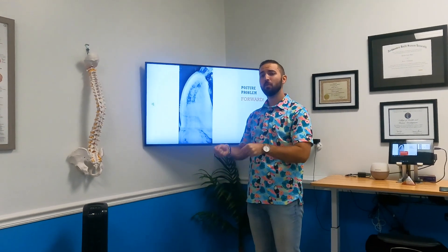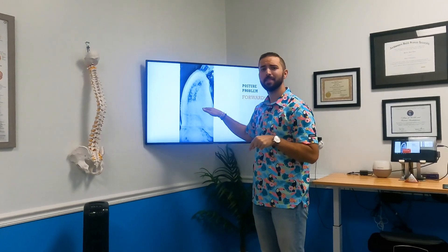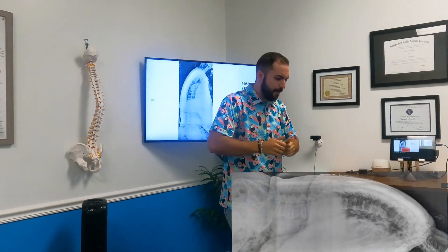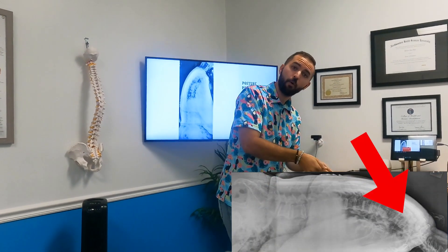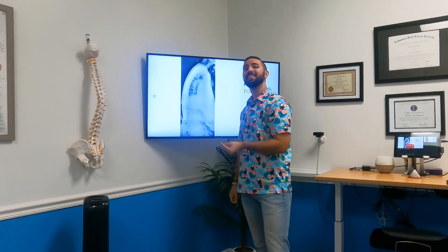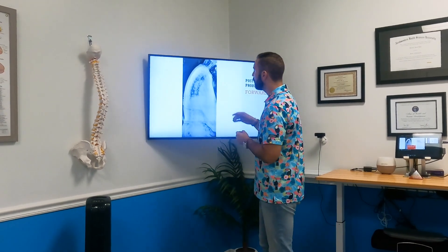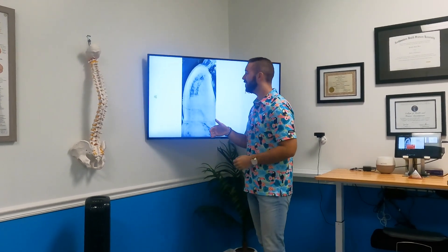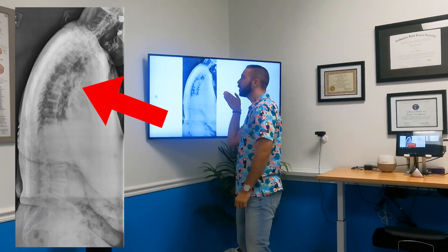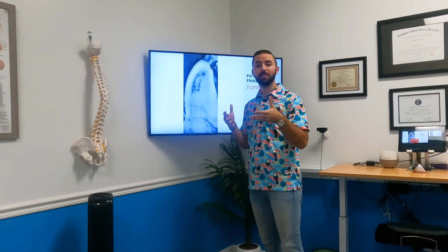If we look at old-school chiropractic — the way that everybody's still doing this — it doesn't make sense to fix this problem. What they're going to do is lay you face down and push your bones more forward and down. That's a big problem because not only is that not going to fix this long term, it's actually going to add to the problem. So instead of pushing these bones more forward and down, we come from the front and gently shift these bones backwards instead.